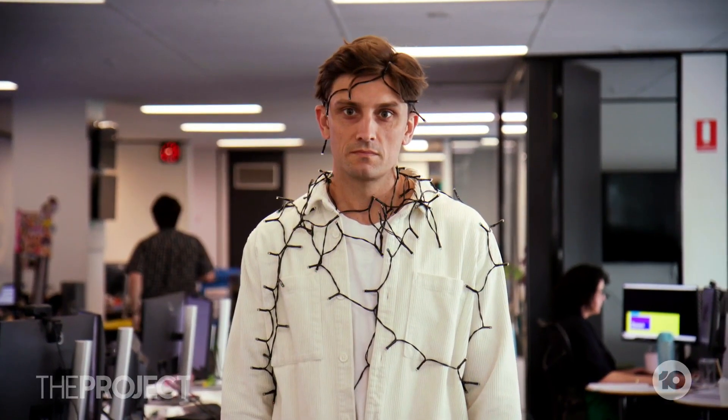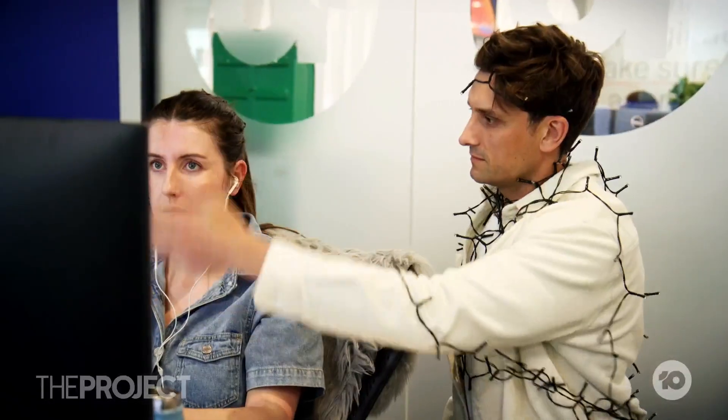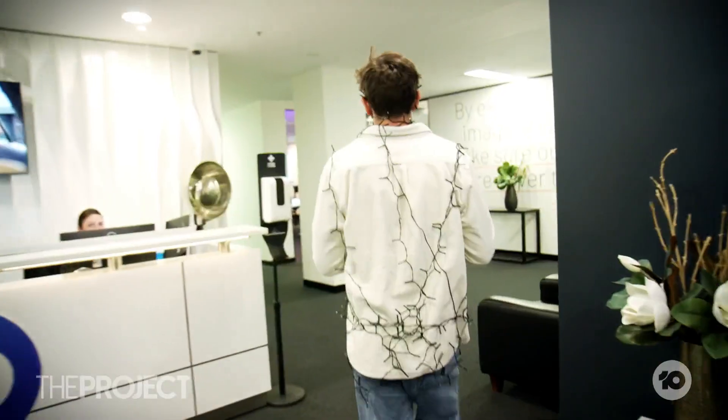We strapped Christmas lights to Sam in the office today and not one shark nor work colleague came near him. I guess anything that can help deter sharks and keep us safe in the water is worth exploring. I definitely like the idea of doing something that keeps sharks away without causing harm to the sharks. I'd buy one in a heartbeat. I think I would just take my chances.